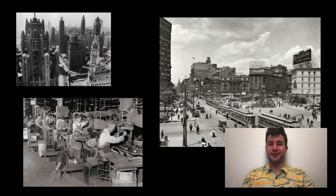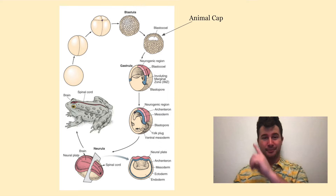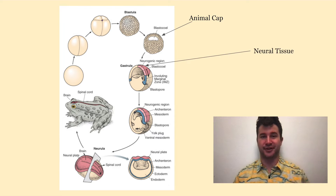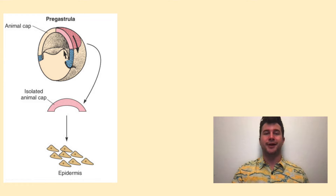First, let me set the stage. The story begins in the early 20th century. In those days, researchers were trying to fully grasp the process of gastrulation in embryos. From previous observation, they knew that ectodermal cells in the animal cap were destined to become neural tissue during gastrulation. In a rather simple experiment, it became known that the process of gastrulation decided the fate of that tissue. If you isolated part of the animal cap before gastrulation, it would only go on to become an epidermis.